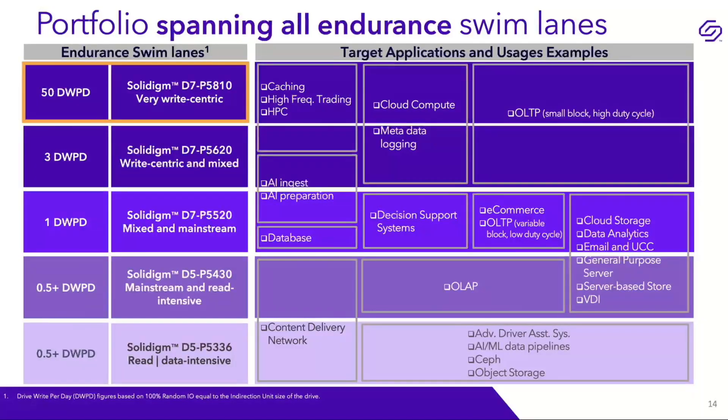We focus on endurance across our swim lanes. This product sits at the top of our swim lane at 50 drive writes per day. Our other product lines at three and one drive write per day are all in high volume production, and this drive expands our portfolio into the 50 DWPD swim lane. It's targeted for caching and high-frequency trading applications with high write pressure, complementing our QLC lines which are more read-intensive.